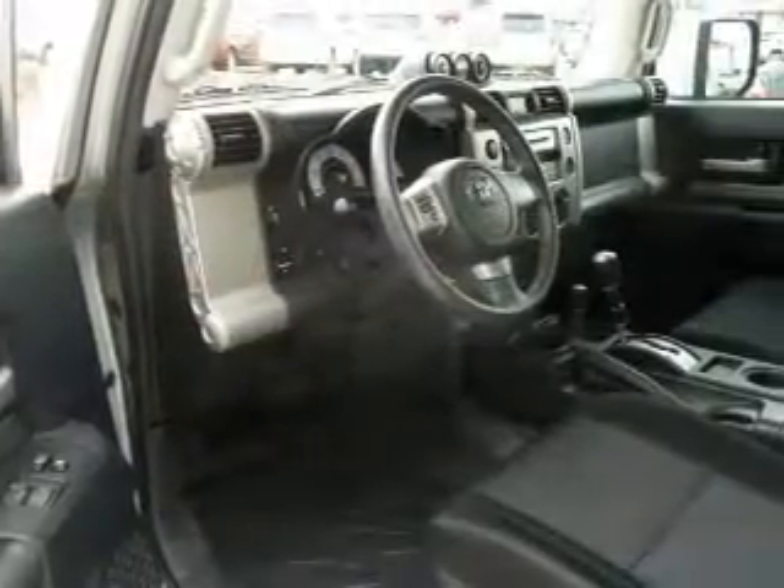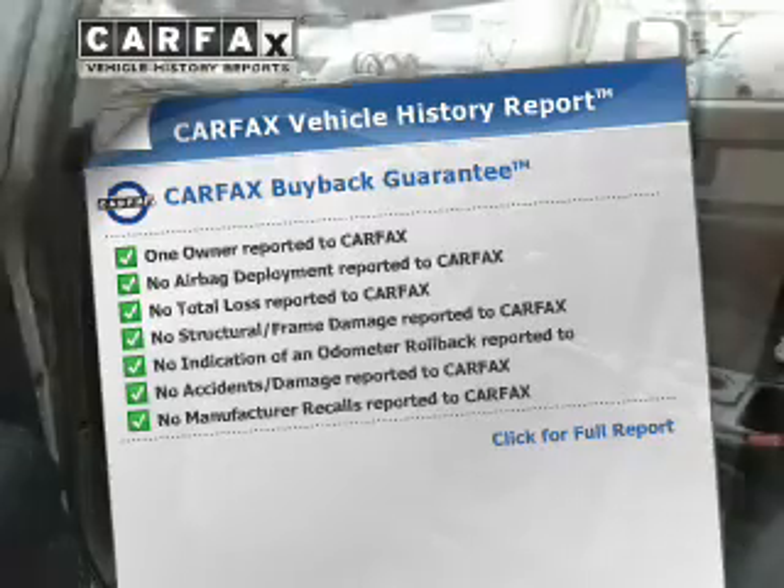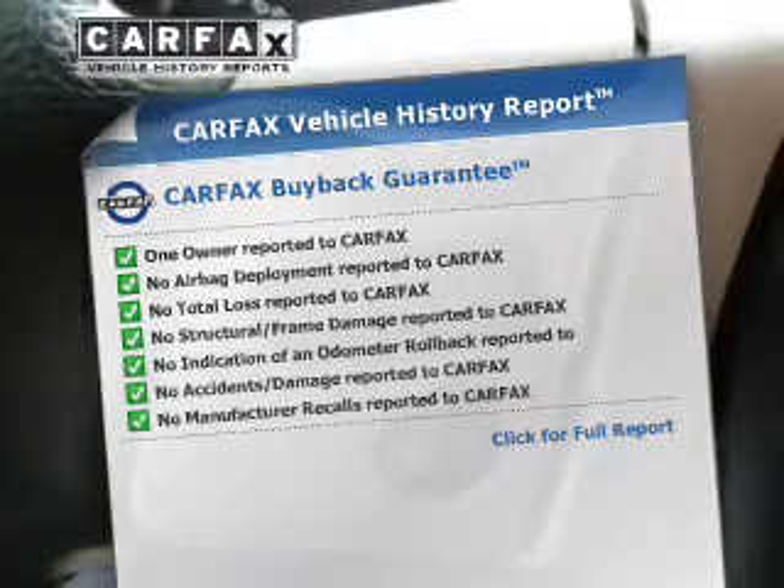Let the outside in with a power convertible roof. An included Carfax vehicle history report allows you to purchase with confidence and the knowledge that your buy was a smart choice.